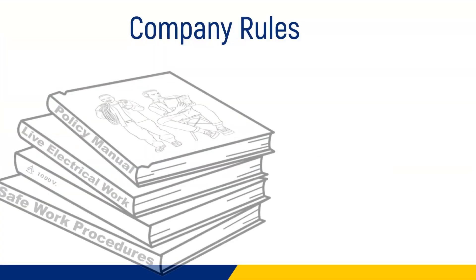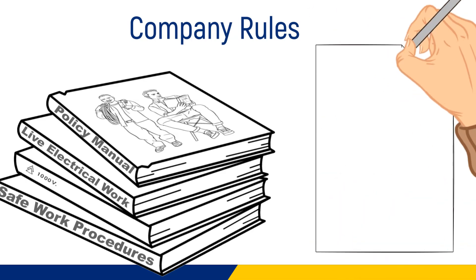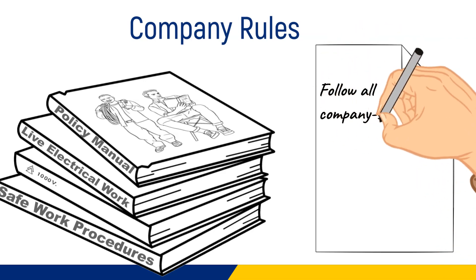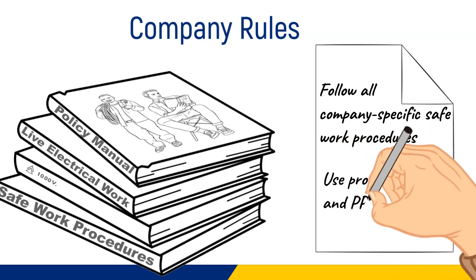Company rules: always follow your company policies when it comes to live electrical work. Some companies will permit live work up to a certain voltage while others prohibit all live work. If your company performs live work, follow your company-specific safe work procedures and always remember to use the proper tools and PPE.